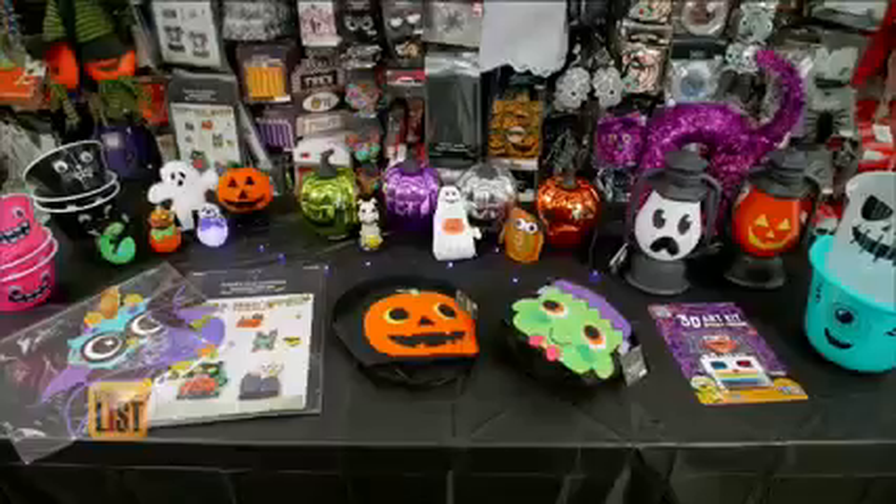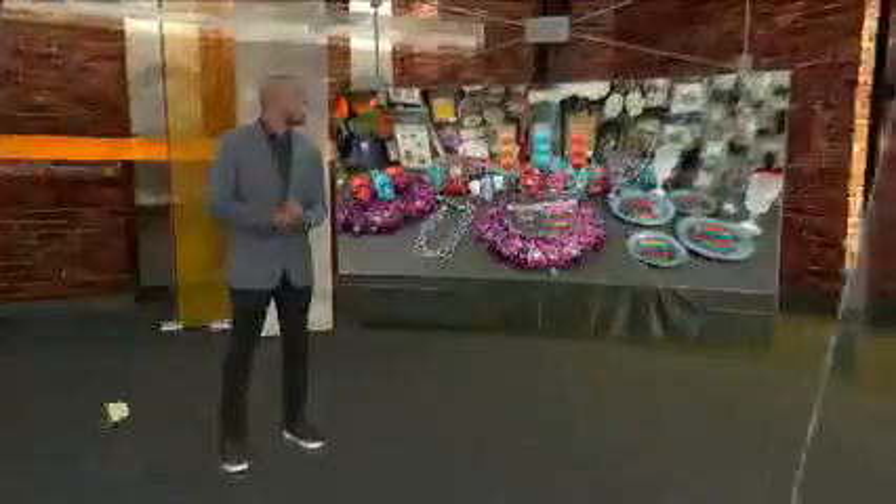All of these themed Halloween products range in price from 99 cents to five bucks — spooky merch without the scary prices. That looks like fun!